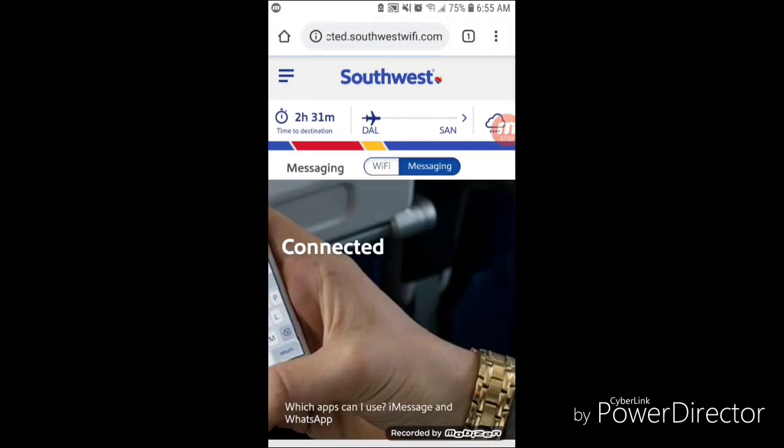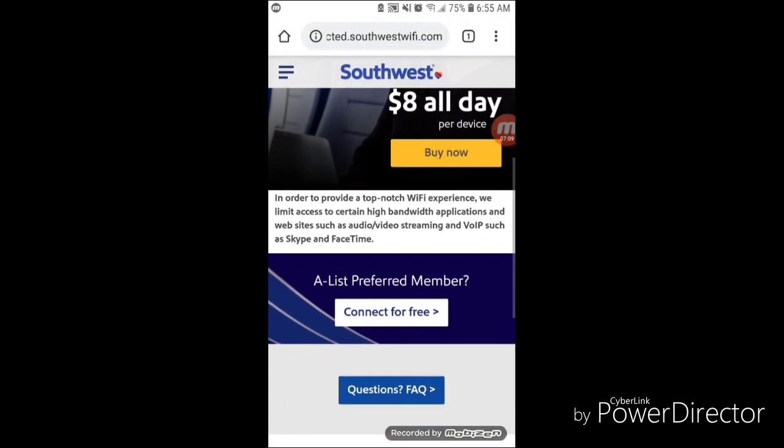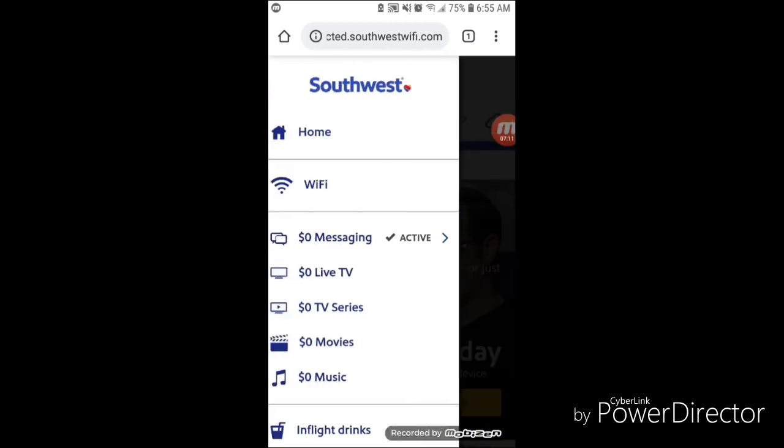That pretty much wraps up my video review of the Southwest Airlines application and their onboard entertainment package. I just wanted to give you guys a quick overview of what they have out there. This video was shot on May 26th, 2019, so it's rather recent. If you are flying around this time frame, you'll know what to expect and what kind of entertainment packages they have onboard.